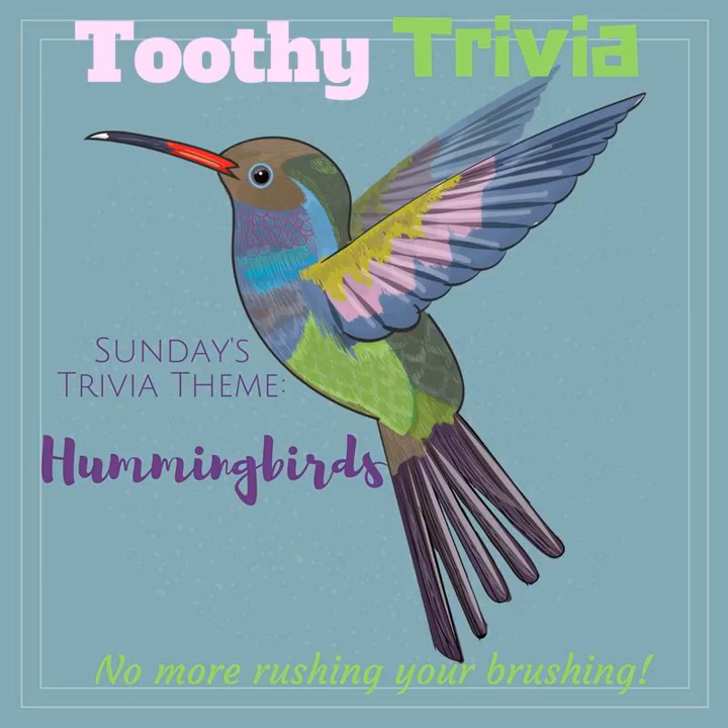Now it's time to get those teeth of yours brushed. Are you ready? Let's go! Today's trivia theme is hummingbirds.